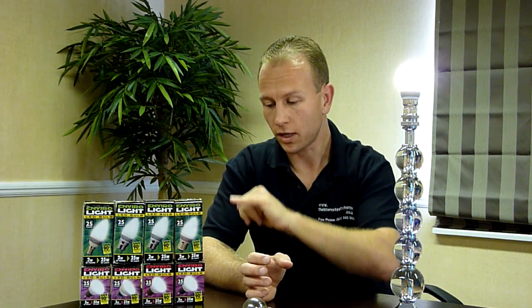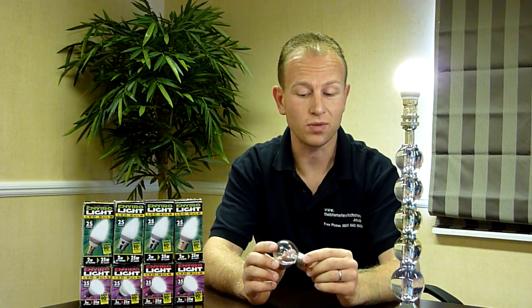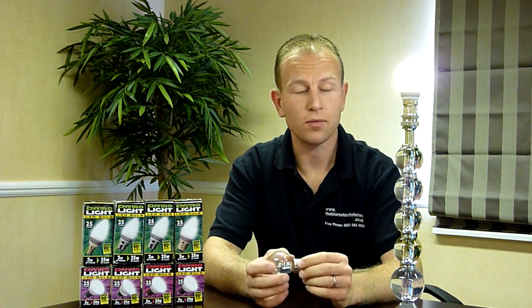Some details on the product: the average life of the bulbs are 50,000 hours, compared to this bulb, which is approximately about 1,000 hours.